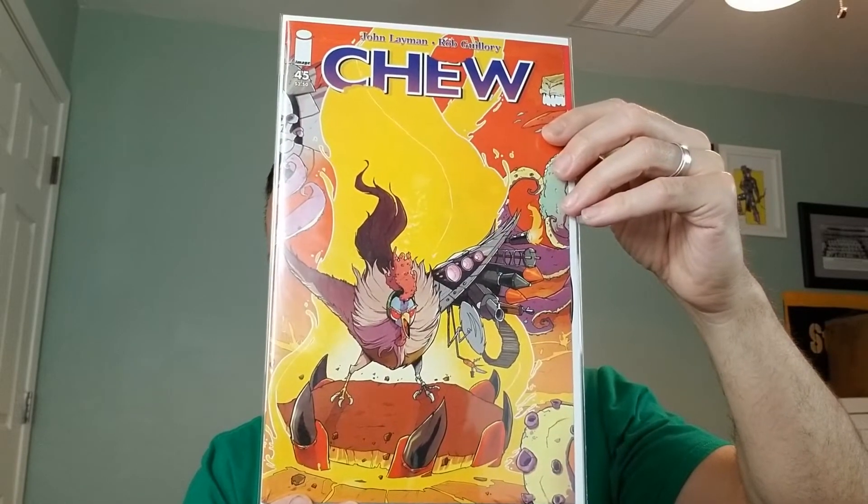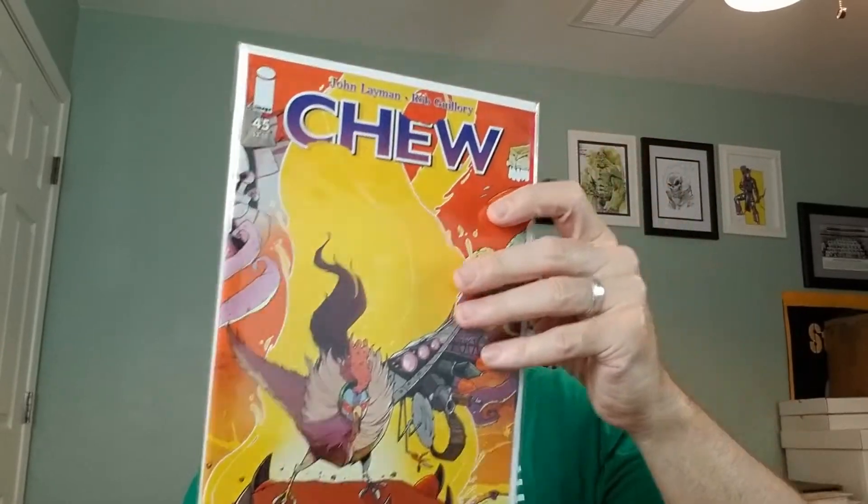We have Chew number 45, an Image book from 2014. The writer is John Layman, and the cover is by Rob Guillory, who is also the artist of the issue. John Layman is a swell guy — he's local, lives in the Phoenix area, and just an amazing person to talk to, great writer, and always helpful. Doesn't try to big time you.